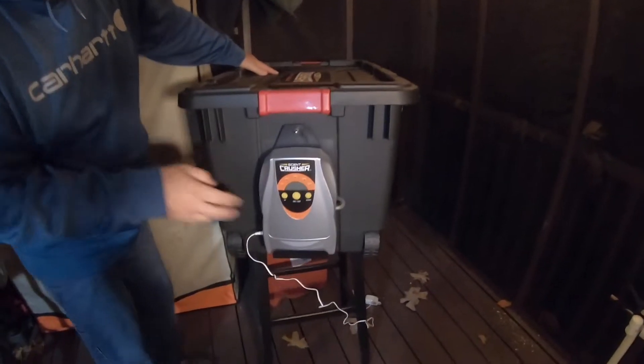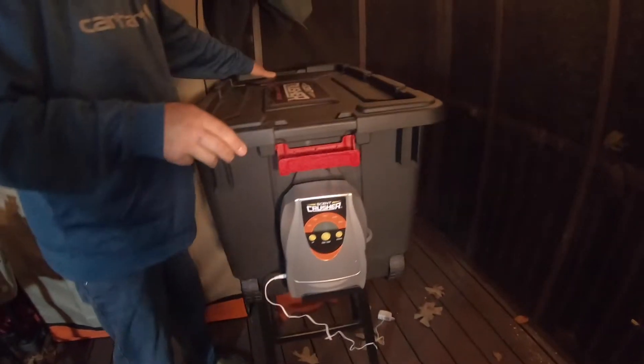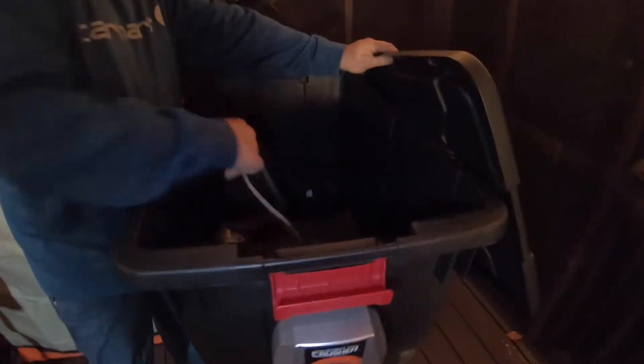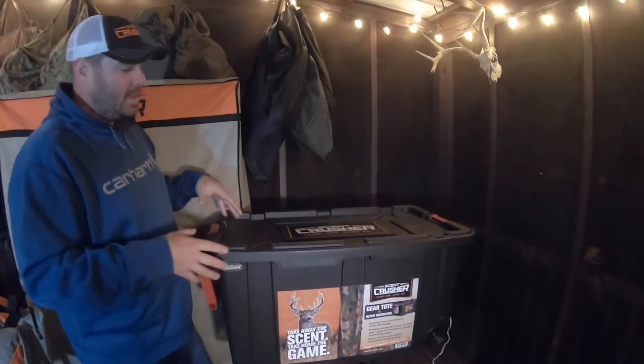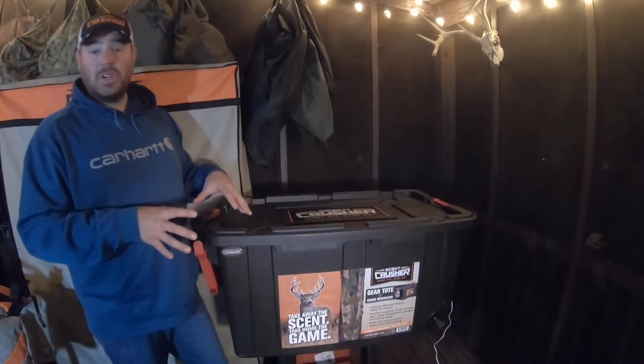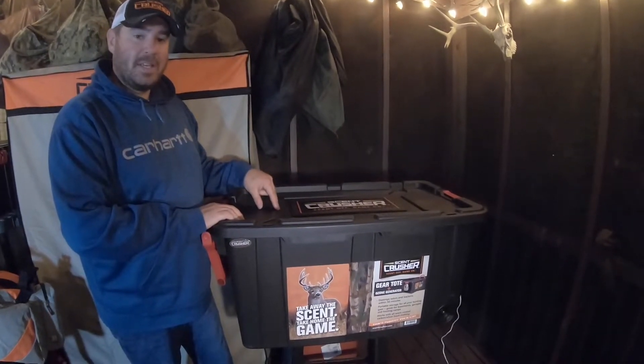On the other side here, you've got an ozone machine right here that has a hose that runs into the box. Depending on what you decide to put into it, I can bring this hose and place it on top of everything and it's going to de-scent the whole mess. I like to have a butt pad, my backpack, boots, safety harness — things like that go in this tote specifically. The Scent Crusher Ozone Tote retails for about $200 to $250 and is one of the items in this system that is paramount to getting this done correctly.